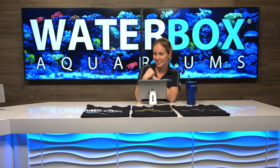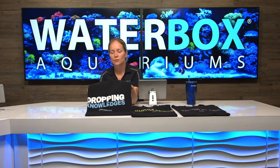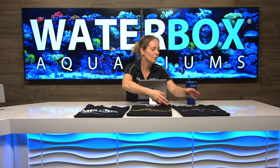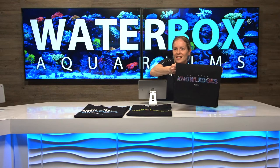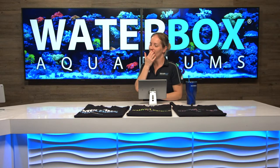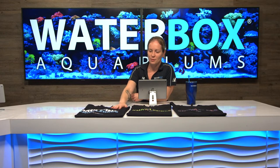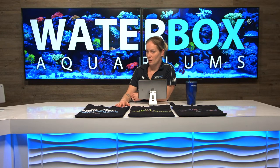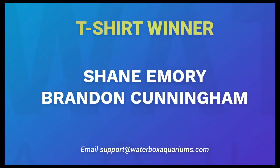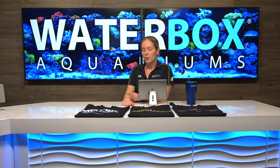We're doing the shirt giveaway now. If you go to our website we have Drop Your Knowledges and Get Your Knowledges in Freshwater. You get to pick whichever one you want — Freshwater, Saltwater, anything. Our two winners are Shane Emery and Brandon Cunningham. Congratulations! Email support at waterboxaquariums.com, let them know what shirt you want and what size, and we'll get you hooked up with your knowledges.